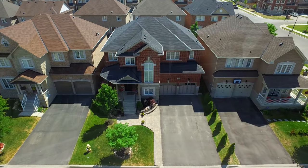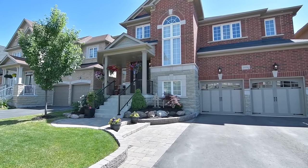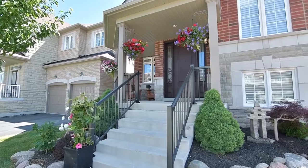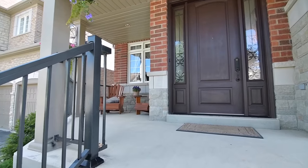Established mature trees, a landscaped front yard, and an interlocked pathway to the covered front porch enhance the home's curb appeal. Other exterior features include LED lighting, a fully heated garage with custom doors, and an extended height to accommodate car hoists.